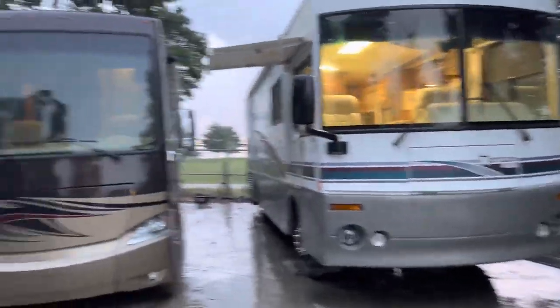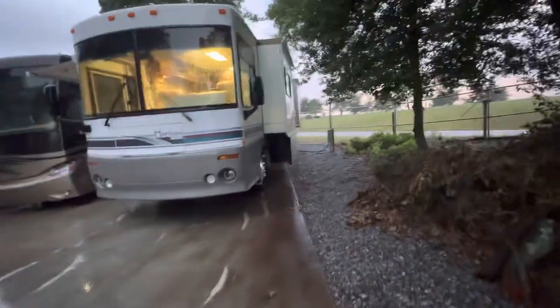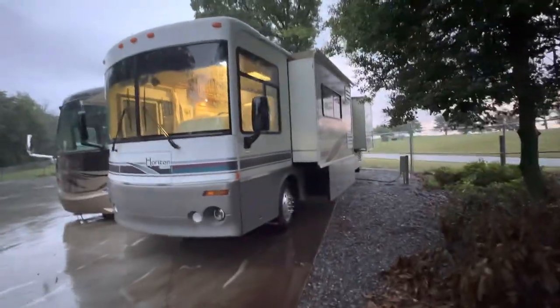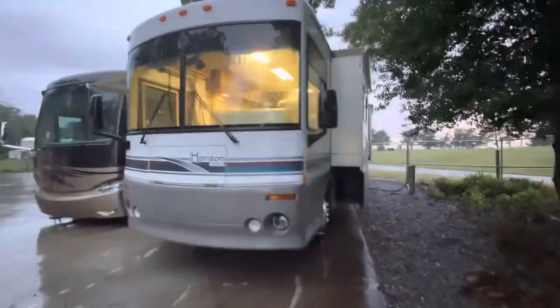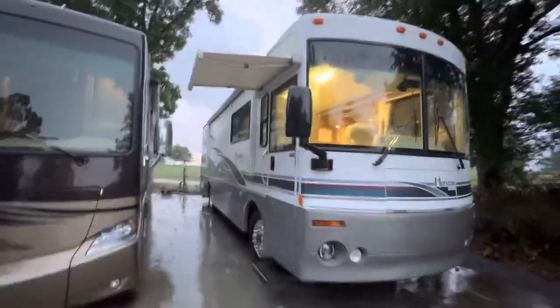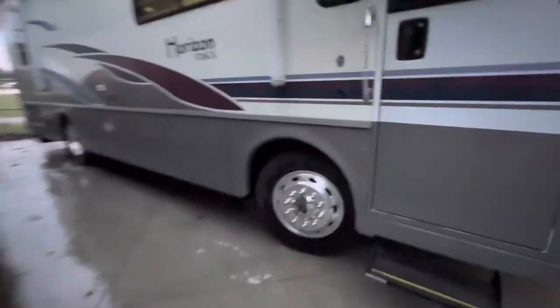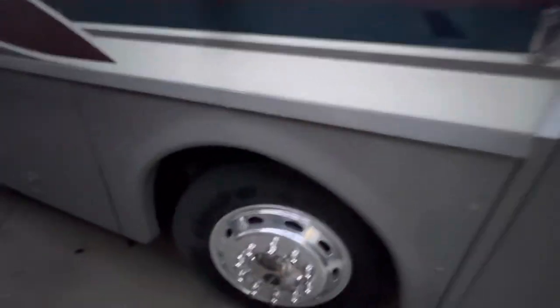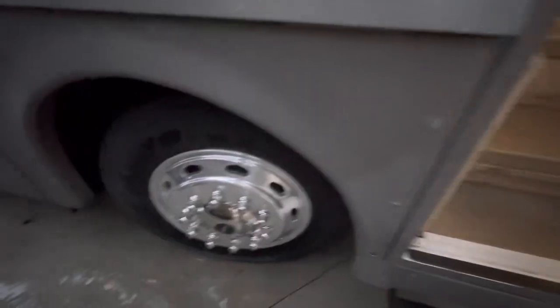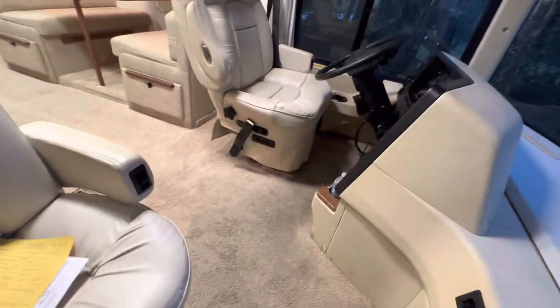Fresh arrival at RV Max: a 2002 Itasca Horizon 32D — a 32-foot diesel pusher with 300 horsepower, electric entrance awning, electric patio awning, Elko aluminum wheels, and Toyota tires. Plenty of tread on them. Only 38,000 miles — repeat, 38,000 miles.